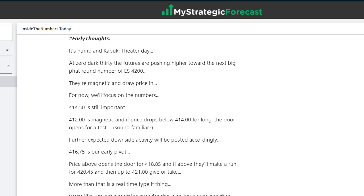Let's take a look inside the numbers. We're going to have a lot of dead space in here because after the morning session kind of gets wrapped up, there's nothing going on before Kabuki Theater that was at 2 p.m. today. It was hump day and Kabuki Theater day. Zero dark 30 — the futures were pushing a little bit higher toward the next big fat round number of 4,200. That's long and gone from where we were this morning, but that's where we were. They're magnetic, and they draw price in.